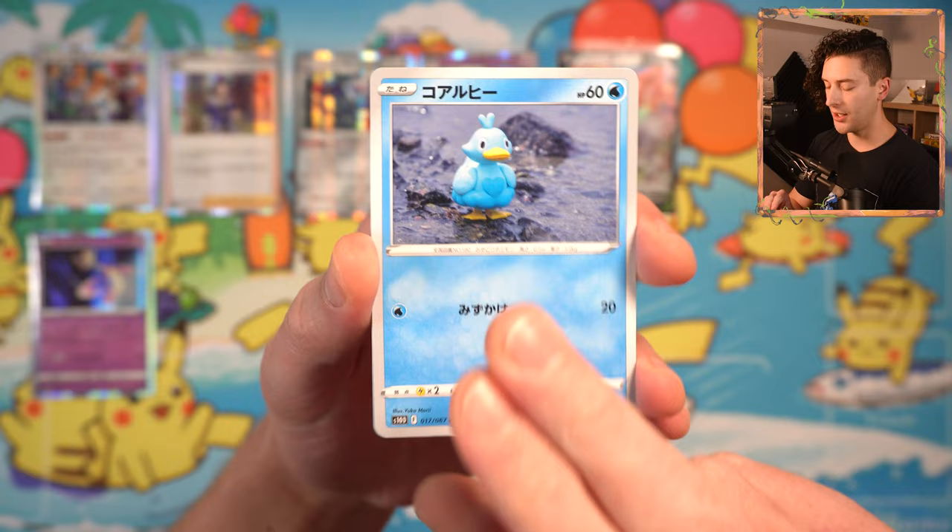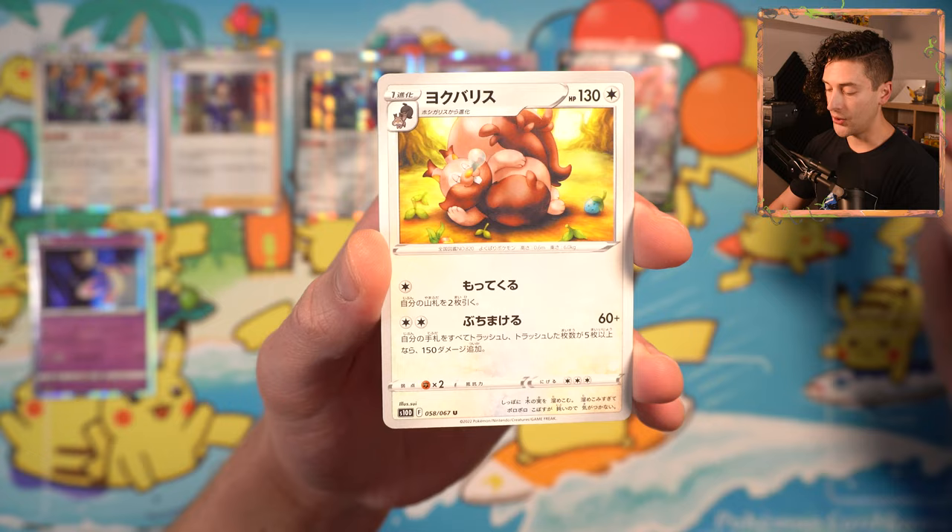Koaruhi. Yukamori again. Komatana. Washibon — Japanese word for eagle is Washi. Yokubarisu, the Greedent by Sui; they've got a few cards in this set. And Irekai Kato. I'm going to be sad to see the Legends Arceus Pokemon go because I have quite enjoyed their stay.